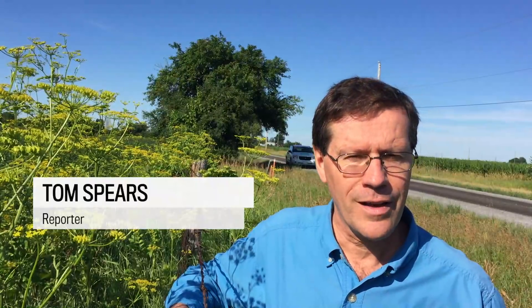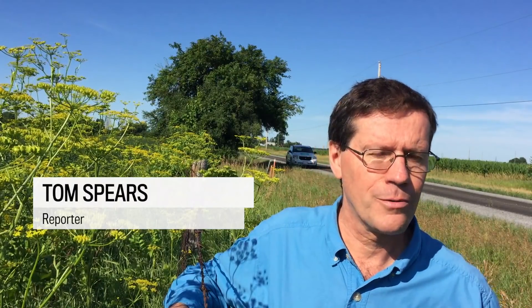I'm Tom Spears from PostMedia, and I'm here on the south end of Ottawa beside a country road to talk about a couple of very common plants that people sometimes mix up. One of them can hurt you, the other one won't. But they look a little bit alike, especially if you only look at pictures on the internet.